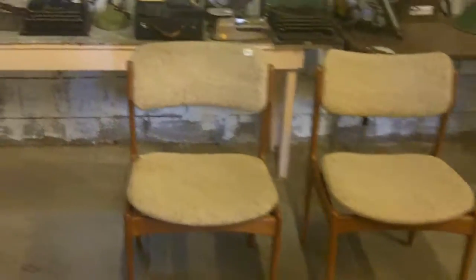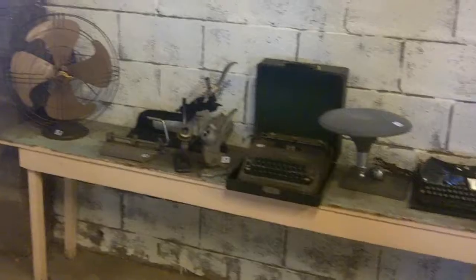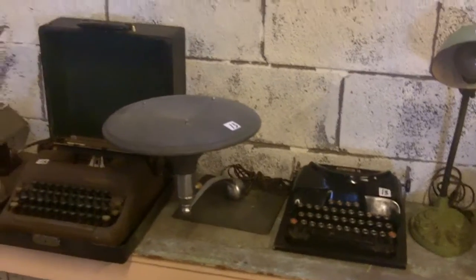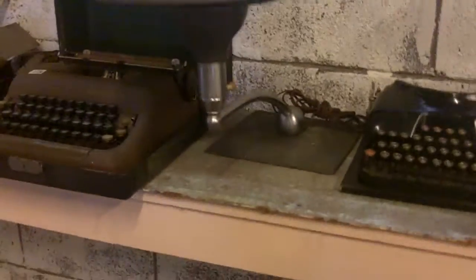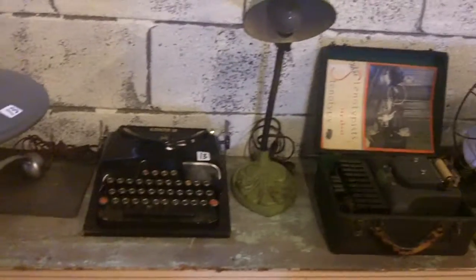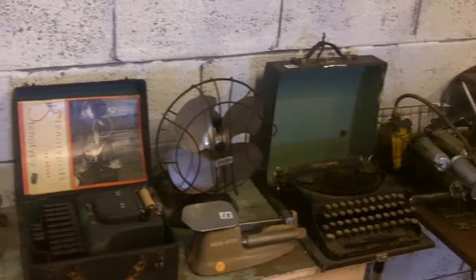A couple of Herman Miller chairs and another set of neat little mid-century chairs. Some fans, typewriters, stamps. That lamp could be something pretty special.